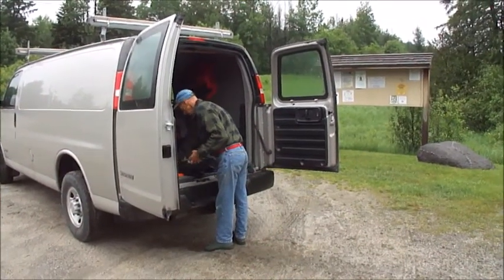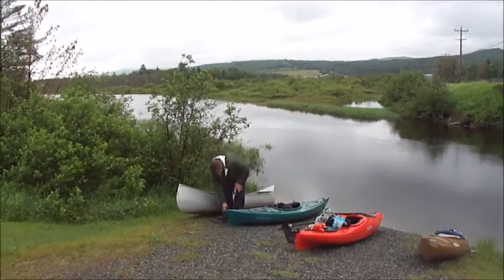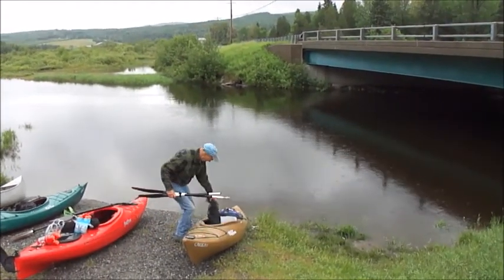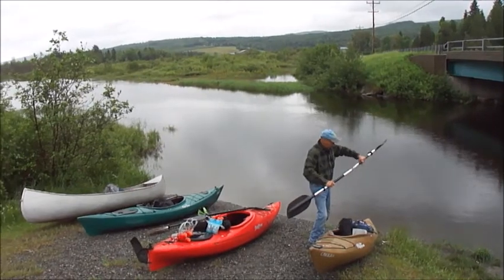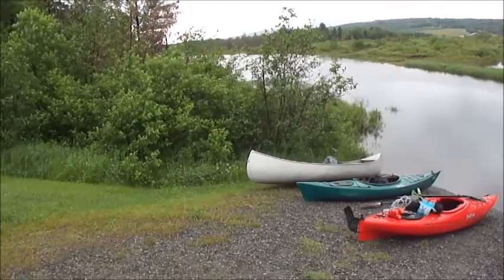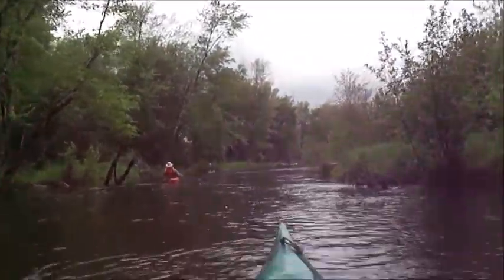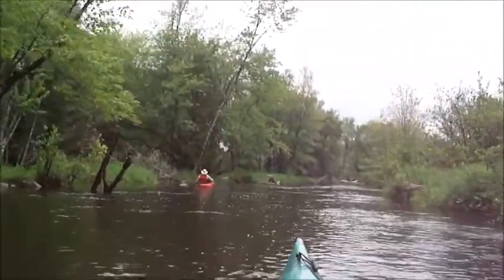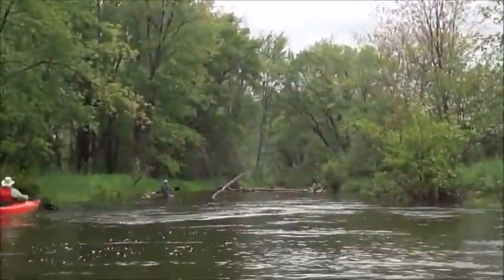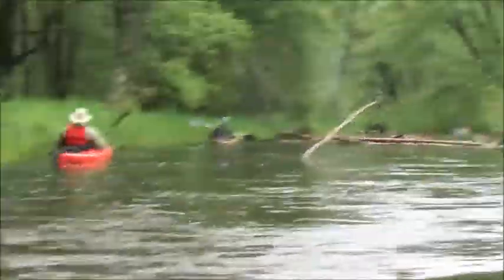We are picking up the Clyde — we skipped yesterday because of the rain — and we're picking up at Ten Mile Square, where we took out on Monday. We're getting ready to go. It's raining out now but we expect it to stop. We've got about a five-hour trip as our estimate down to Pensioner Pond. Now the second day on the Clyde, after the rainstorm — the river's come up about six inches. We estimate the flow of the water at maybe four miles an hour — pretty fast. A lot of downed trees; we're going through and we can see one up there we've got to go around.